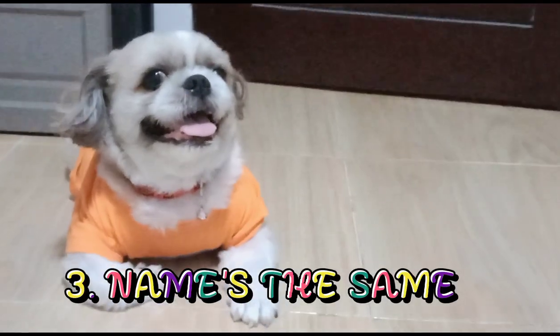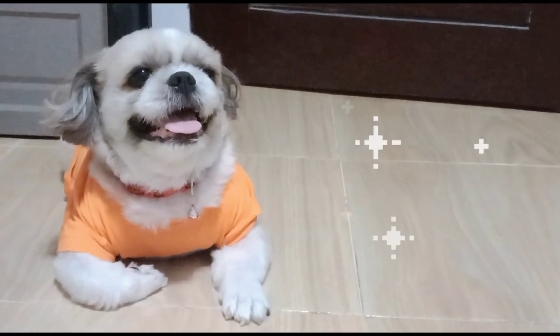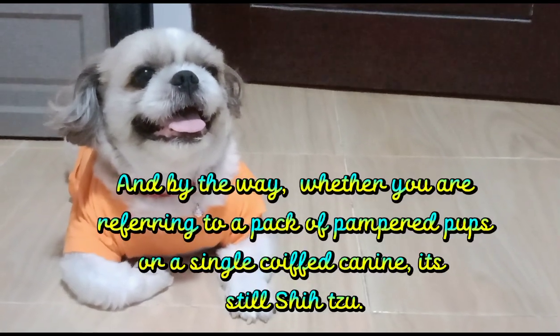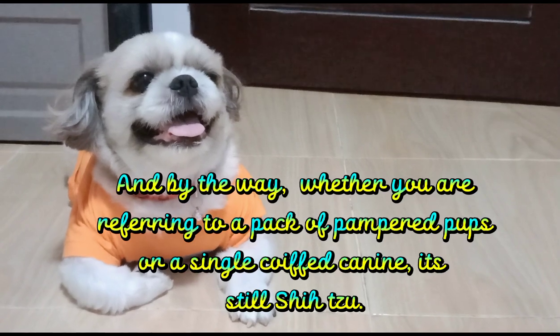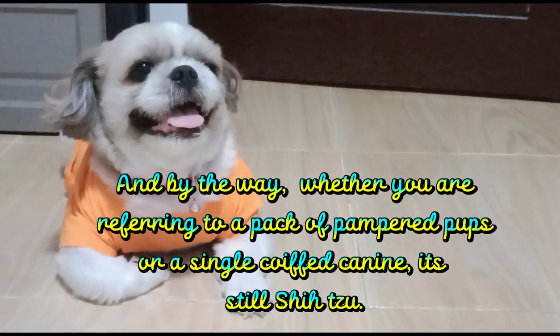Name's the Same. By the way, whether you are referring to a pack of pampered pups or a single coy canine, it's still "Shih Tzu."